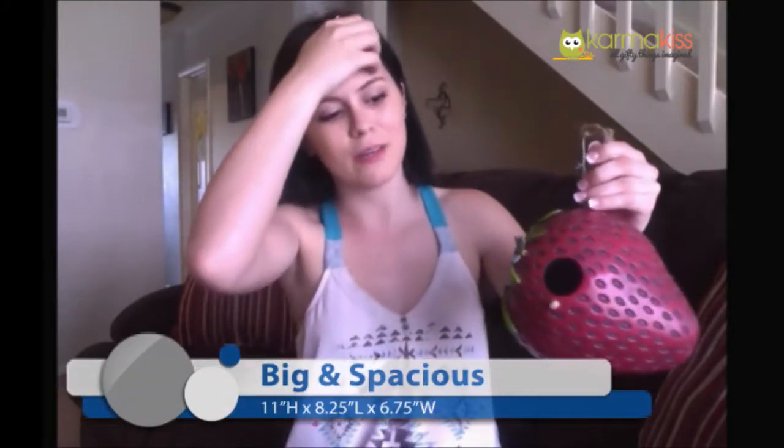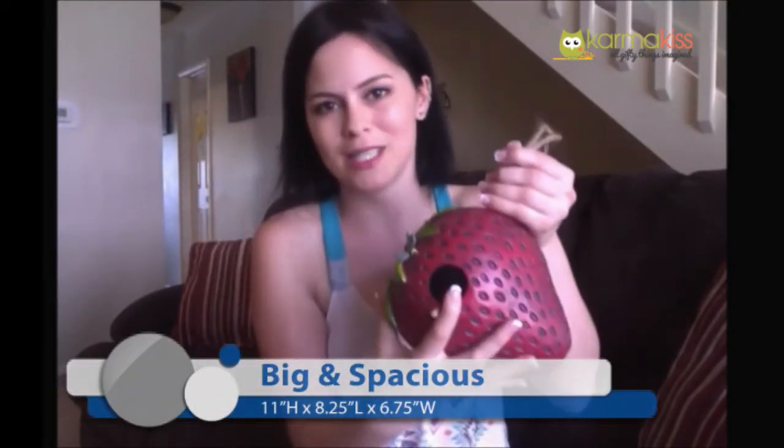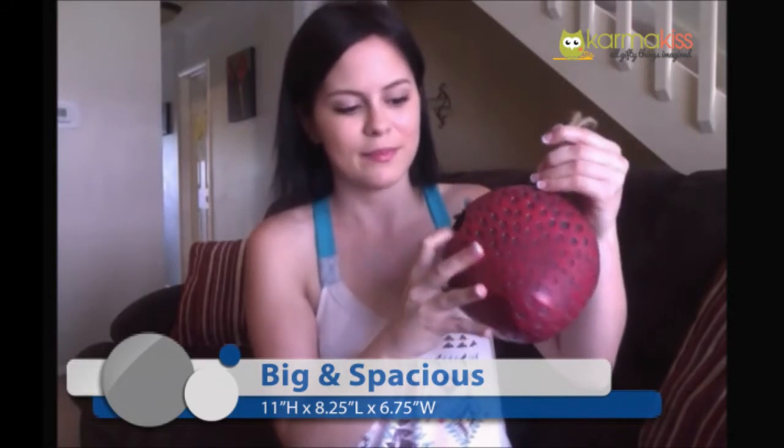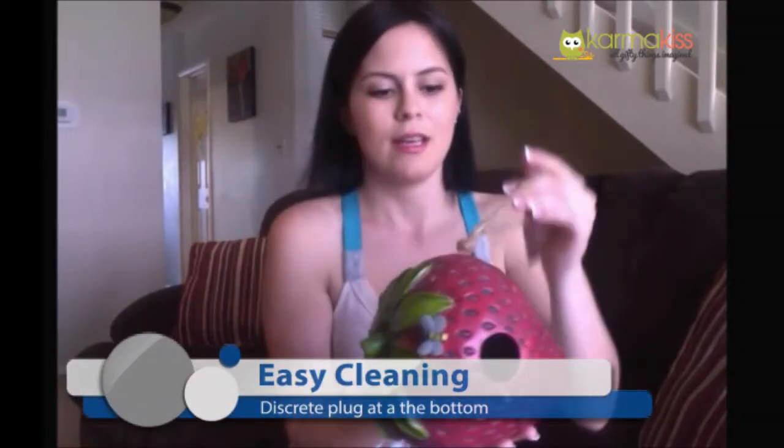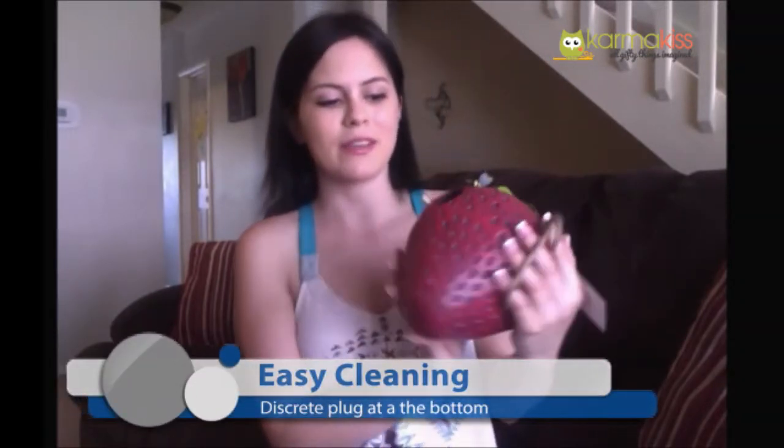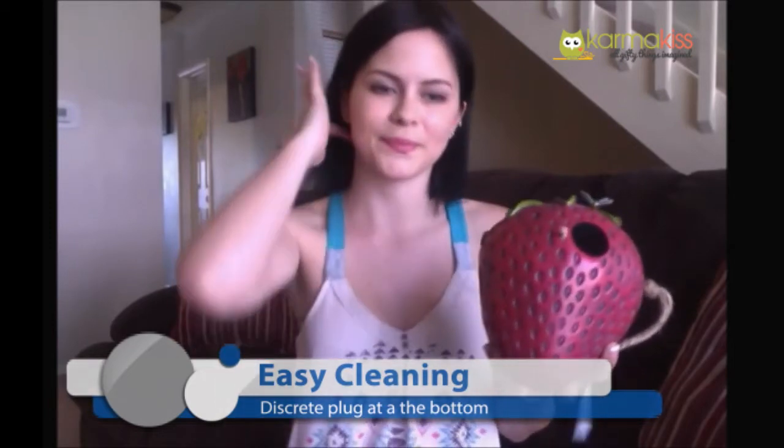I like that it's larger because you're going to be able to have more birds in here than just the really tiny ones. It's very spacious, and I love that you can easily clean it out. I was thinking about that when I was looking at it on the site.